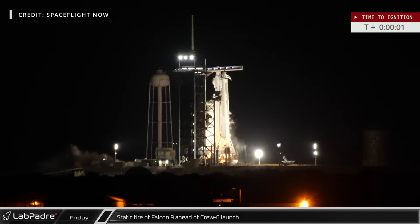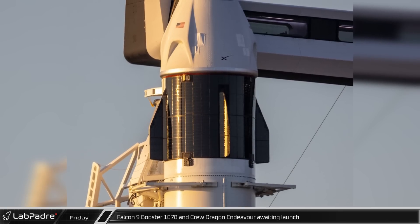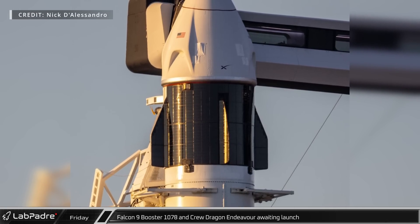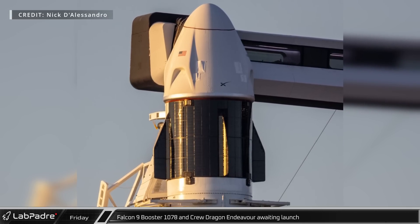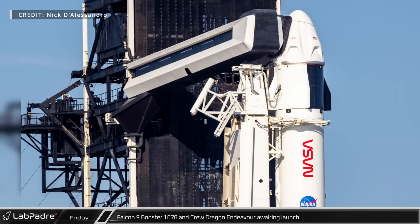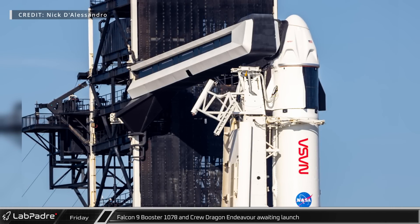Friday, Falcon 9 booster 1078 conducted an eight-second static fire ahead of the Crew-6 launch, which would be the booster's first flight. This mission marks Dragon Capsule Endeavour's fourth mission and SpaceX's ninth manned Falcon 9 launch in less than three years. Amazingly, SpaceX currently has four more manned launches on their launch manifest for this year.